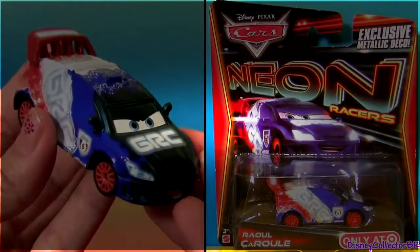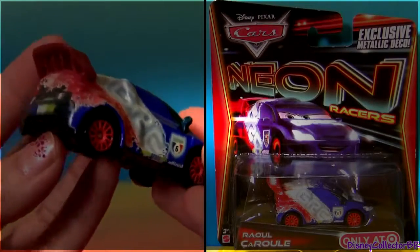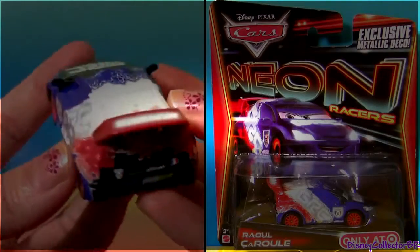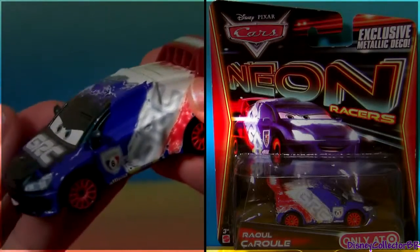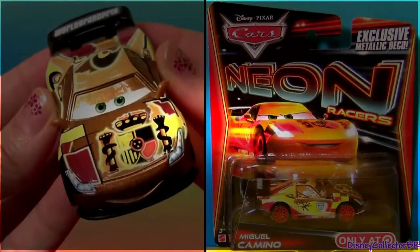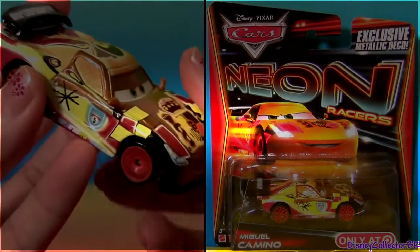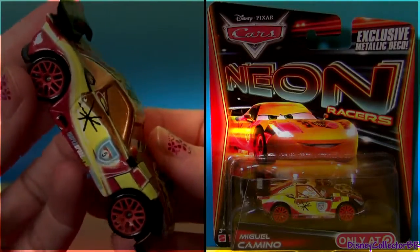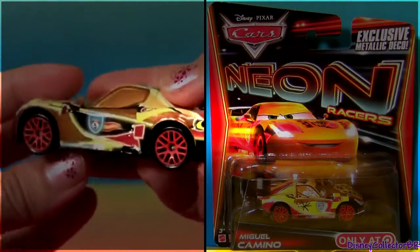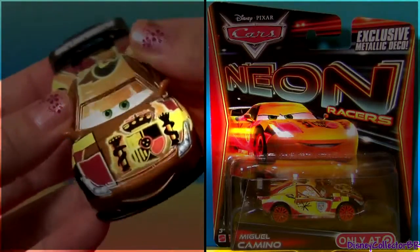Right here we have Raul Sahul. This new die cast has an exclusive metallic finish. Racer number 5, Miguel Camino from Spain. Golden Metallic.